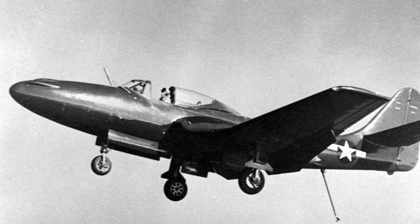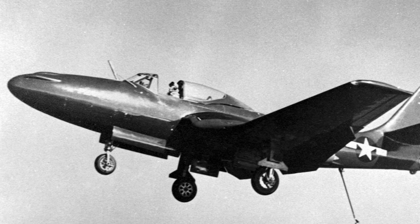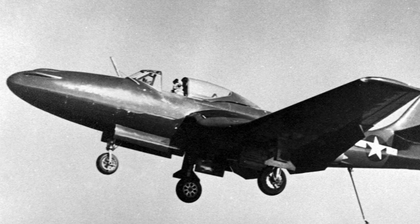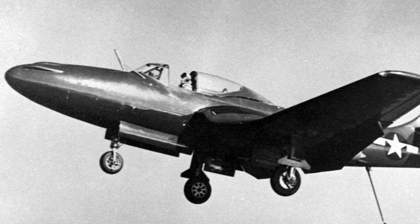The first prototype was destroyed in a crash in November, but the second prototype performed its first carrier landing July 21, 1946. The second prototype was also lost in a crash a month later.